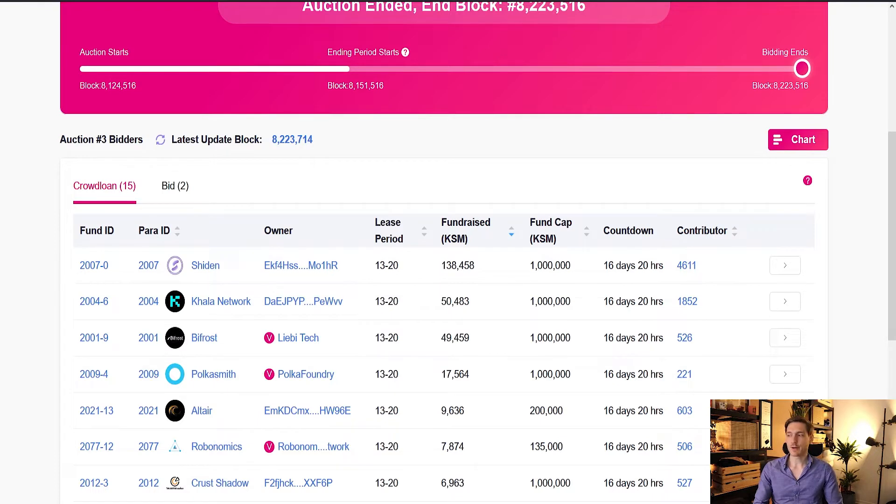Sheeden raised 138,458 Kusama, which at about $206 per Kusama translates to roughly $28.5 million raised in total. The number two and number three bids were pretty close together, both having around 50,000 Kusama raised.